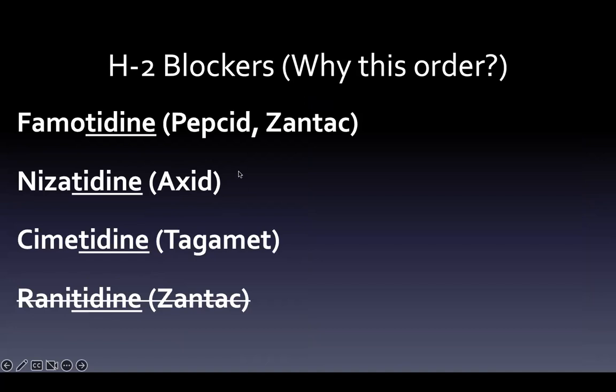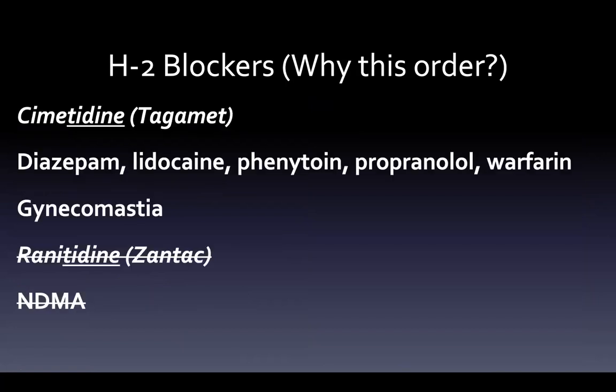There's a reason I put them in that order — it's the ones we prefer versus the ones we don't, because of side effects. Cimetidine can interact with diazepam, lidocaine, phenytoin, propranolol, and warfarin, and can cause gynecomastia. And then ranitidine had the problem with NDMA and was pulled off the shelves.